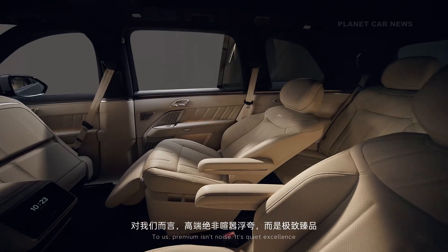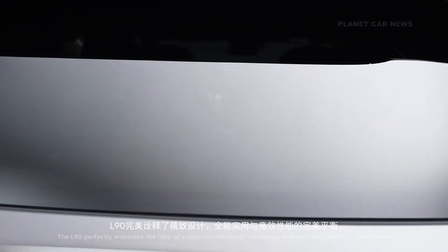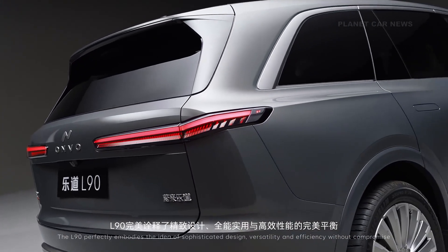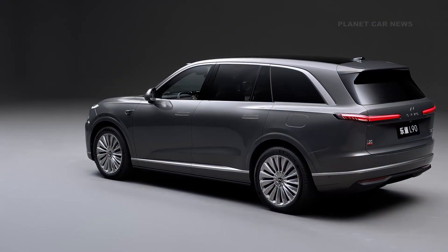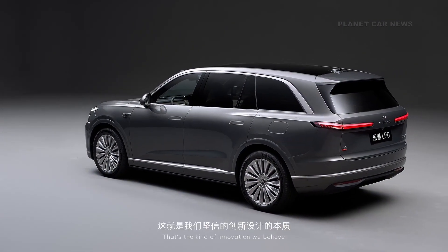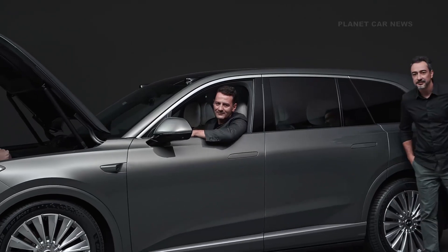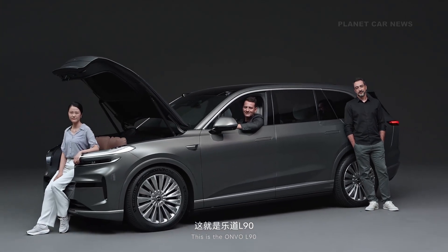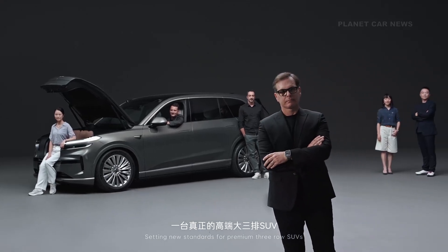To us, premium isn't noise — it's quiet excellence. The L90 perfectly embodies the idea of sophisticated design, versatility, and efficiency without compromise. That's the kind of innovation we believe in: timeless, practical, and deeply human. This is Onvo L90, setting new standards for premium three-row SUVs.